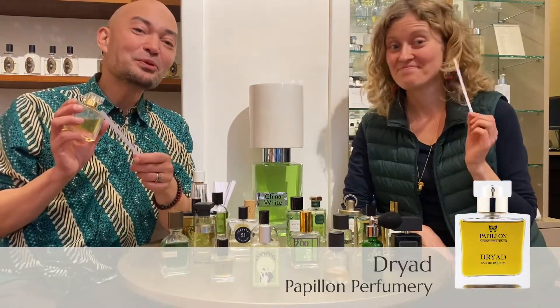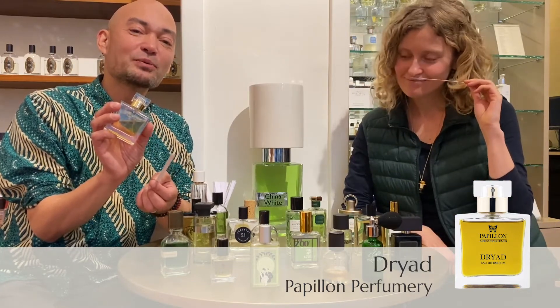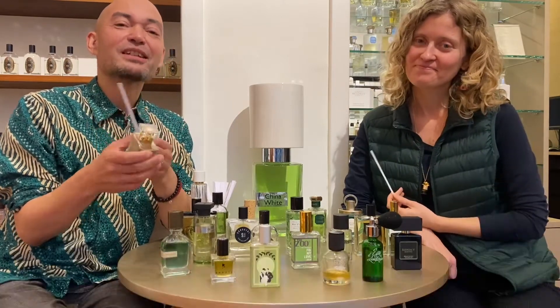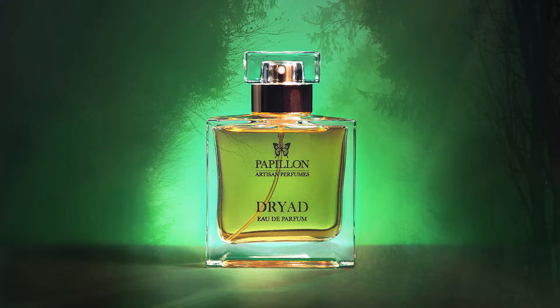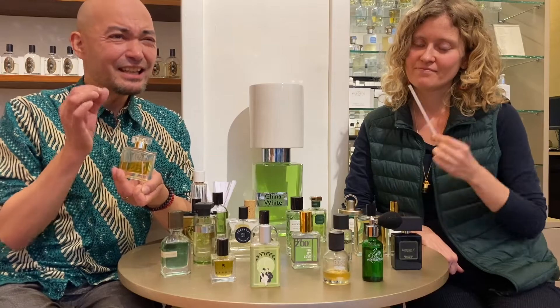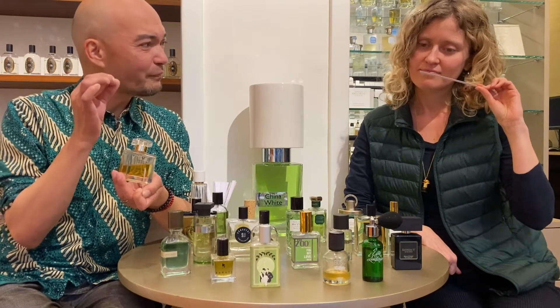The second perfume we have here is Dryad by Papillon. I love this perfume — I think it's very distinguished, very chic at the same time, and it's very foresty. It's mossy, it's got a little green, bitter, I would almost say leathery facet to it.